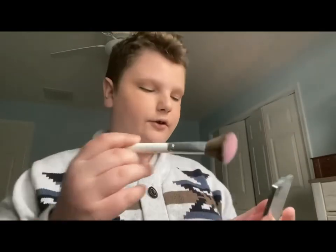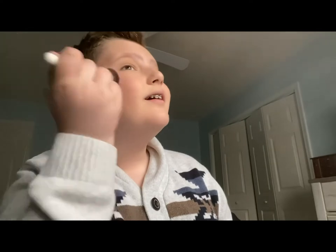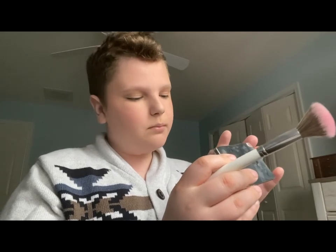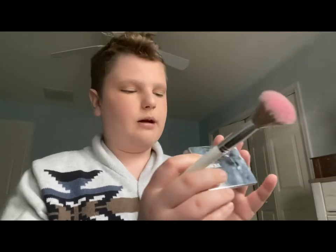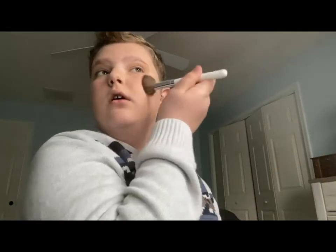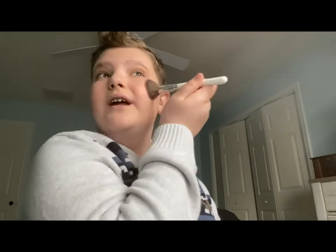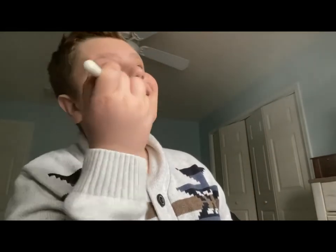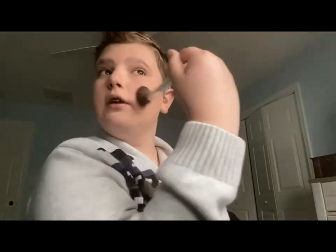Now I go in with my blush — this is just a Clinique one I literally just got about a month ago and I am obsessed with it. This stuff is so pigmented. This is the Clinique Blushing Blush Powder Blush in 110 Precious Posy. I'm not sure if they still sell this shade anymore because last time I went to get more brushes they didn't have any. I just put it on my cheekbones, my cheeks, my nose, and right here.